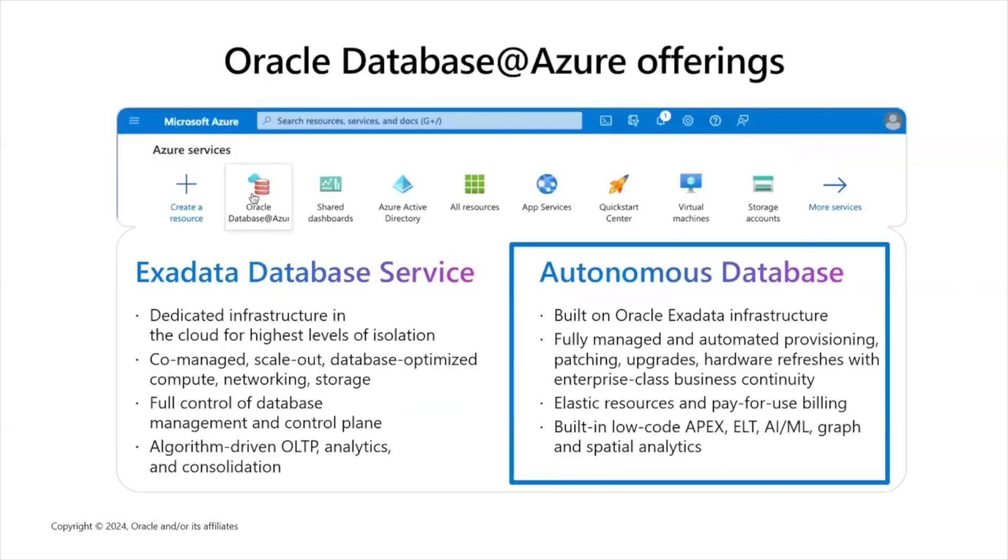The current Oracle Database at Azure offerings include the Exadata Database Service, which is the Exadata service you may know on-premises, now brought to the cloud. We have had this offering in OCI for a long time, and since a few months ago, this service is also available directly operated within the Azure cloud. The Exadata Database Service provides dedicated infrastructure for the customer, with a high level of isolation. This dedicated infrastructure is specifically provisioned for one customer, giving them full control of the database and access to the guest OS.